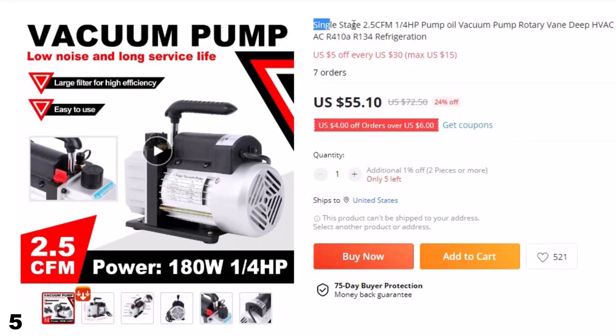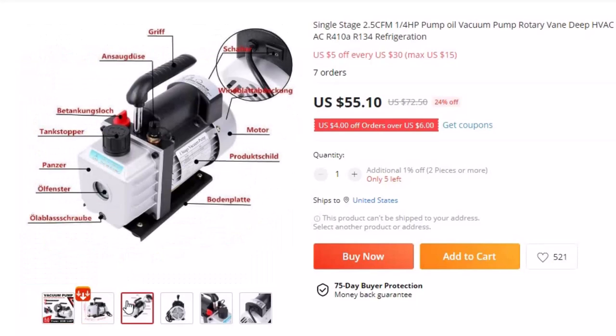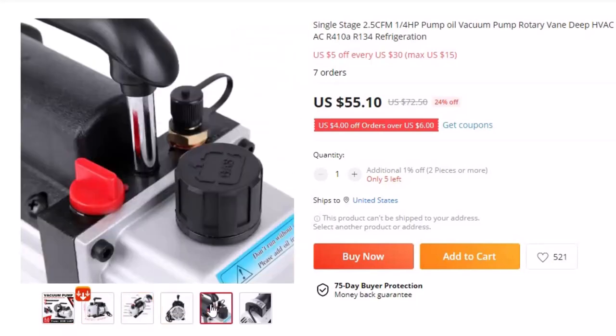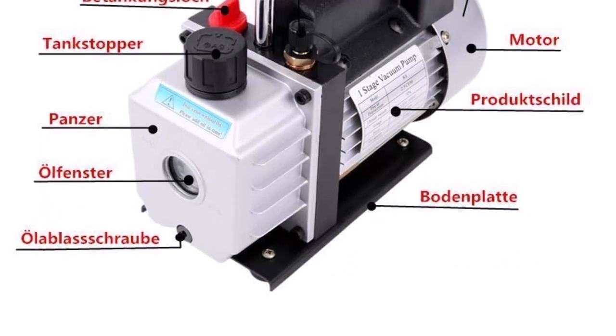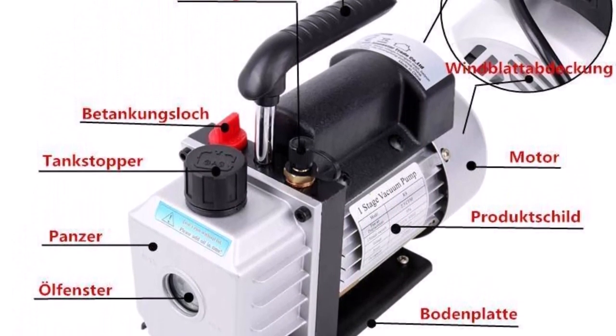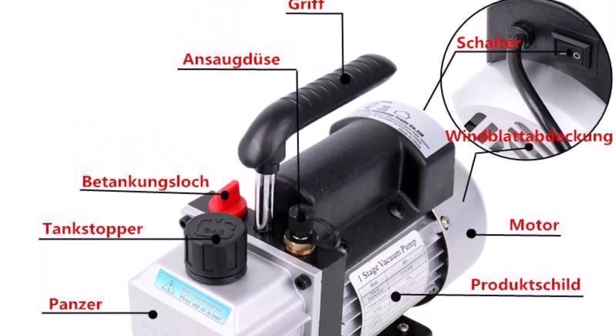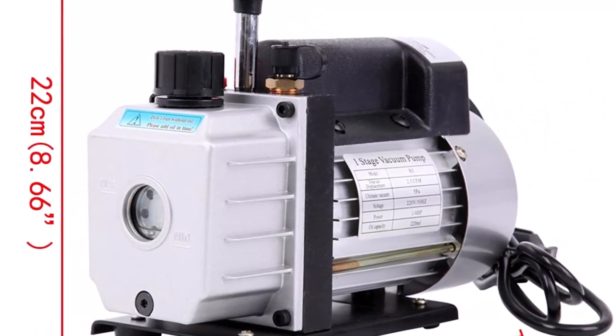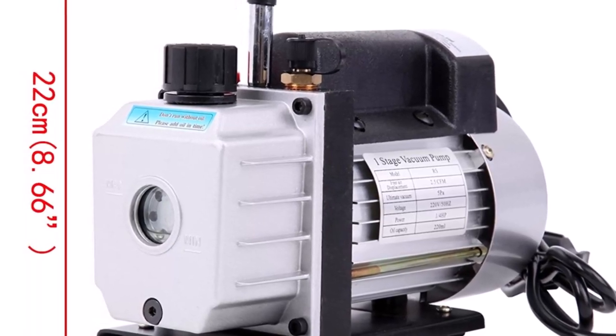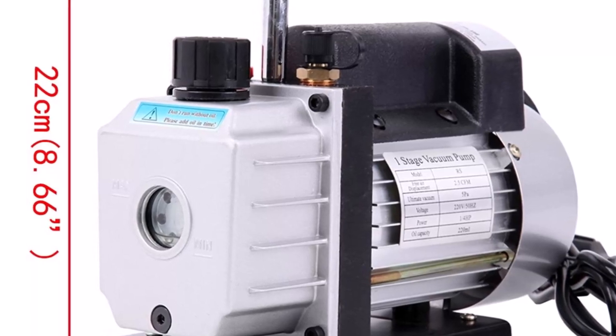Number 5: Single Stage 2.5 CFM 1/4HP Oil Vacuum Pump. This vacuum pump is here with 24% price off — now you can get it at around $55. This pump features a 1/4 horsepower motor and a powerful rotary vane design, allowing it to quickly and efficiently remove air and moisture from refrigeration systems. It is designed to be durable and long-lasting, ensuring that it can handle tough tasks with ease. Its compact and lightweight design makes it easy to transport and use in a variety of settings. Upgrade your HVAC or refrigeration equipment with this pump and enjoy its powerful performance and durability.